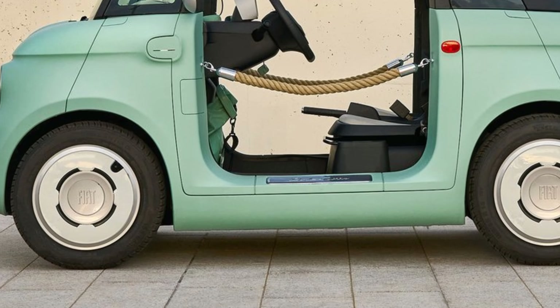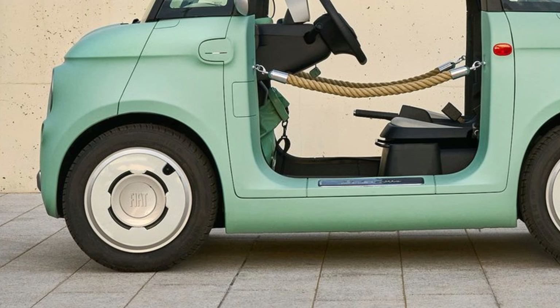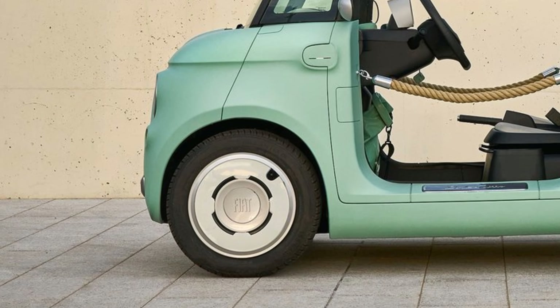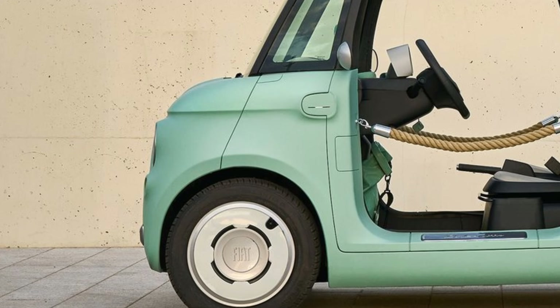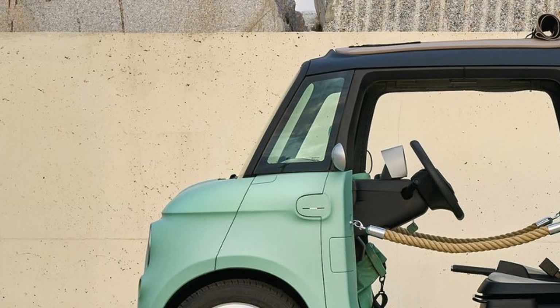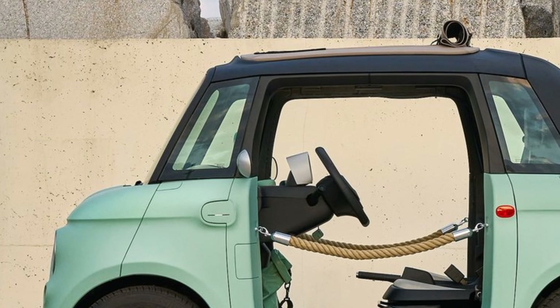The 2025 Fiat Topolino is priced to appeal to budget-conscious urban drivers, with an estimated starting price of around $12,000 to $15,000. This makes it an affordable electric vehicle option, ideal for city commuting.